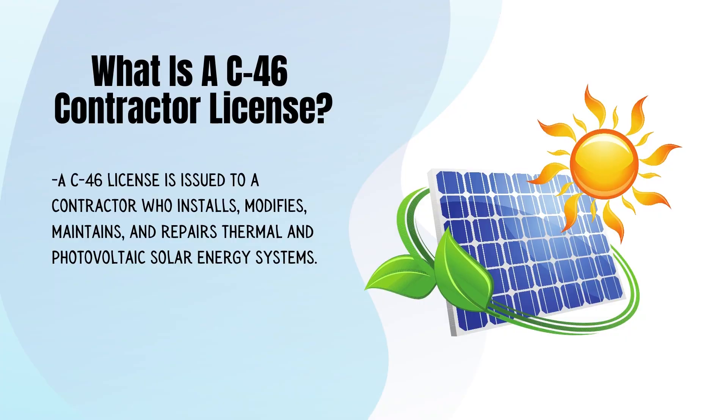What is a C-46 Contractor License? A C-46 license is issued to a contractor who installs, modifies, maintains, and repairs thermal and photovoltaic solar energy systems.